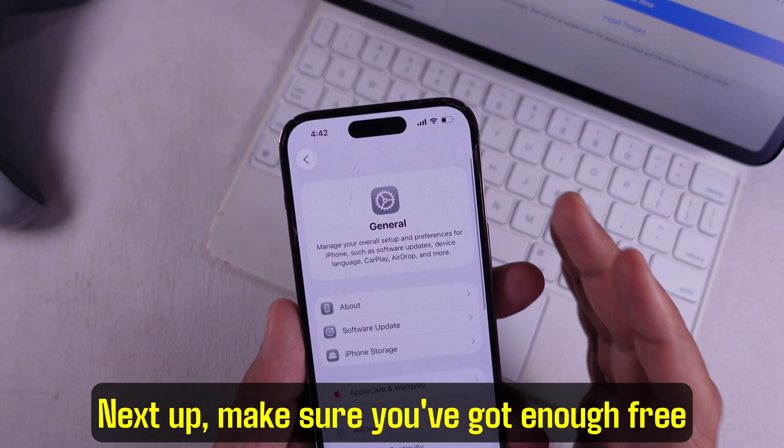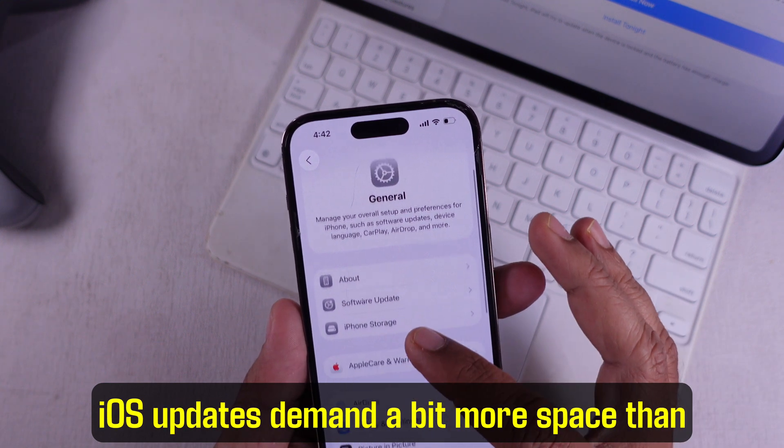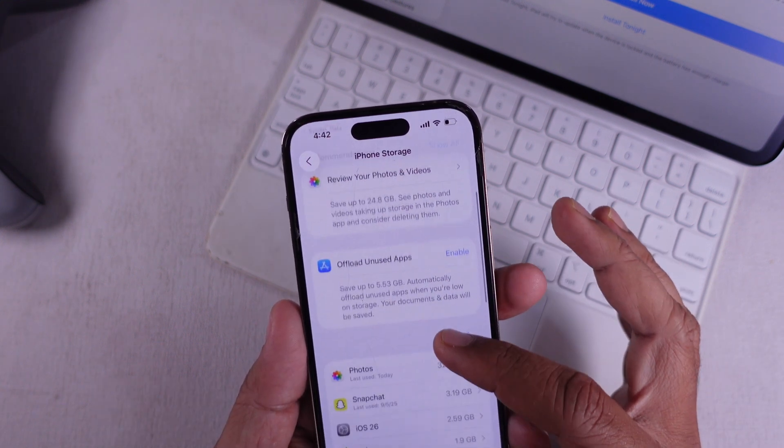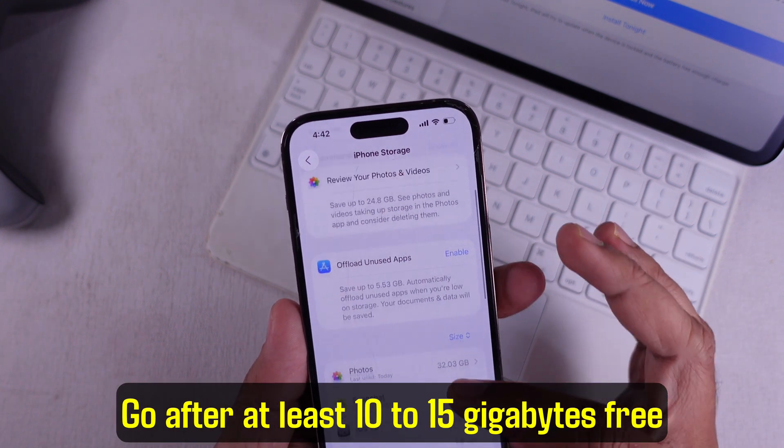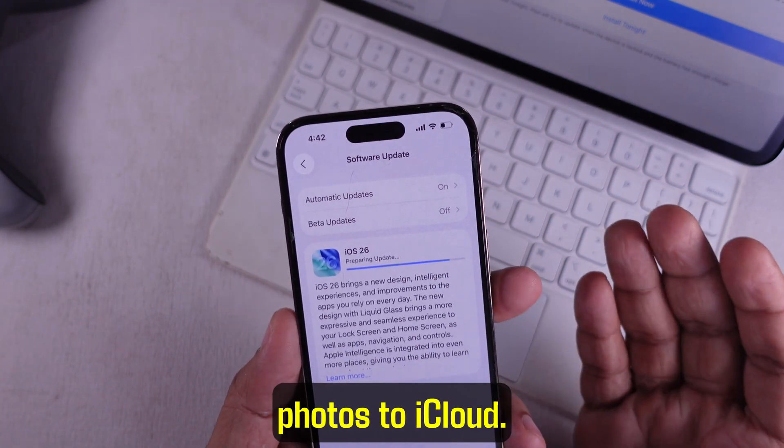Next up, make sure you've got enough free space on your iPhone. iOS updates demand a bit more space than you think. Go for at least 10 to 15 GB free just to be safe. You can delete unused apps or move some photos to iCloud.